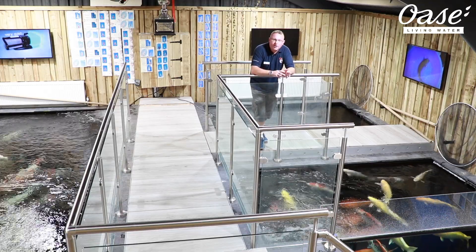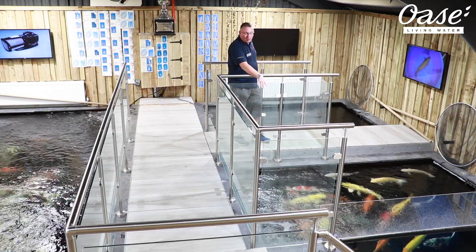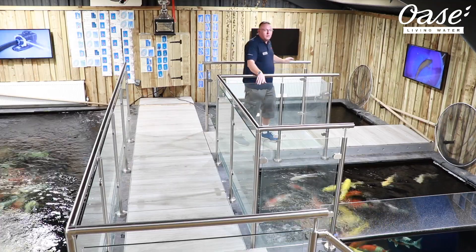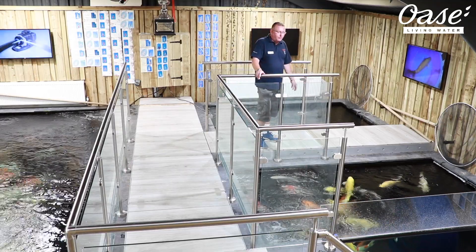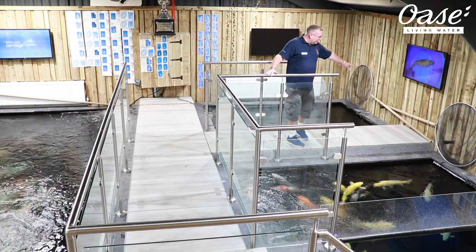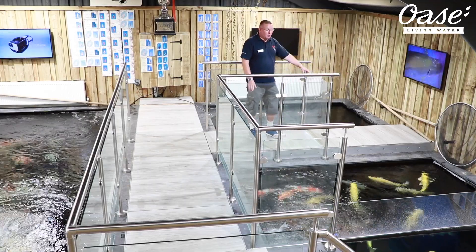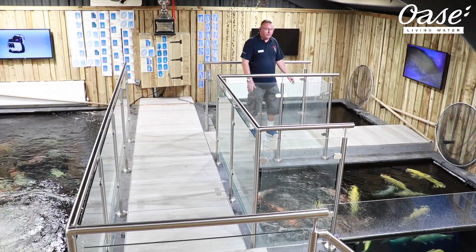Just moving to the other side of our main display room, to our two smaller ponds. Both of these are just under 2,000 gallons. These, again, are filtered using the Oasi Compact L system, one on each pond — one here, one here. These were really tight to get in. We'll get the covers up and you'll be amazed at how tight the space was.